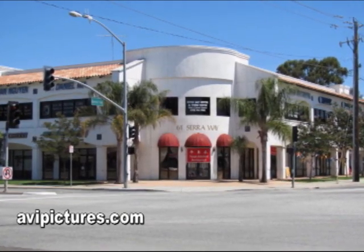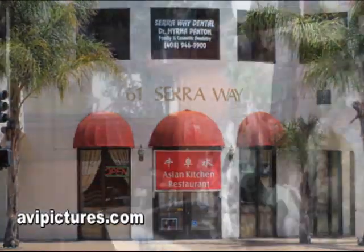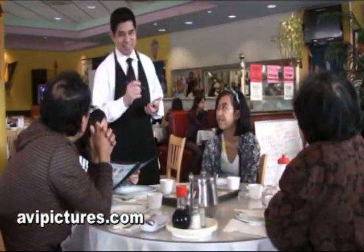On the corner of Sarah Way and Milpitas, you'll find Asian Kitchen. Here they can seat up to 136 in a fine dining room setting.